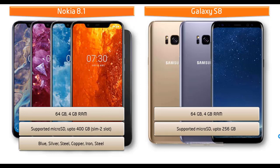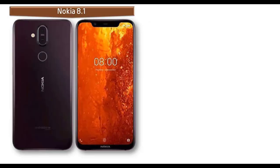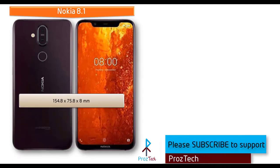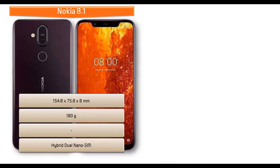Samsung has launched this device in different colors: midnight black, orchard grey, arctic silver, coral blue, and maple gold. If we talk about the dimensions of Nokia 8.1, it measures 154.8 x 75.8 x 8 mm of height, width, and thickness, and weighs 180 grams with a hybrid dual nano SIM option.